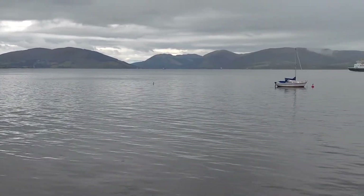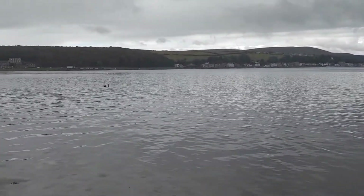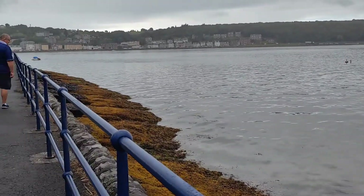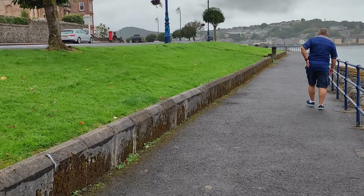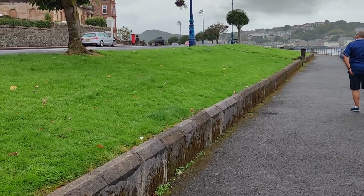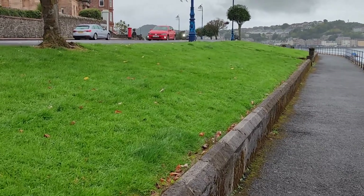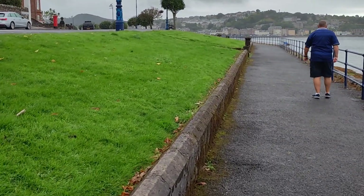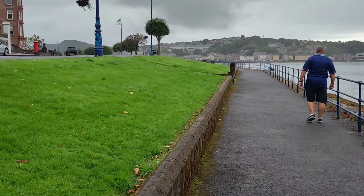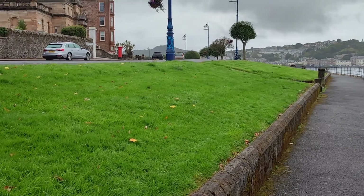There's a ferry coming in. We're just going to have a look and see if there's any outdoorsy shops where we can get David a little rain jacket or something. Because it's that fine, mizzly sort of rain that sticks to you. But it's really mild — the weather's really nice, apart from it raining.